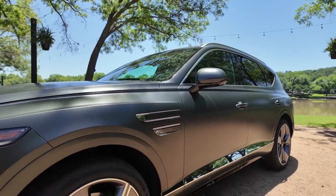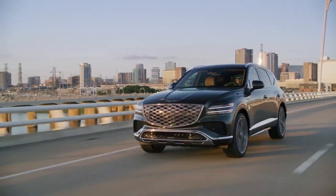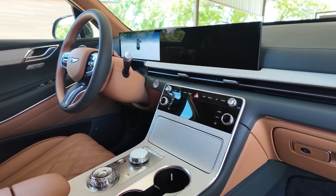Today, we're taking an exclusive look at the 2025 Genesis GV80, a luxury SUV that's setting new standards in design, performance, and technology.